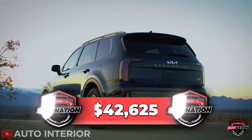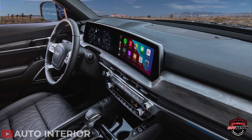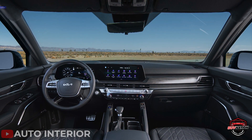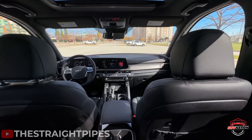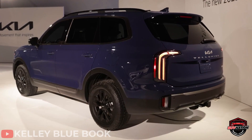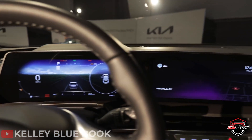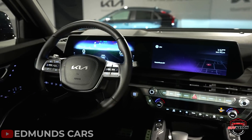Skipping over the $37k base model, the $42,625 Telluride EX hits the sweet spot with heated leather seats up front, a powered tailgate, and other great amenities. The top SX Prestige exceeds $50,000 but adds Nappa leather and the kind of fit and finish that would make anyone take notice. Sure, the trim is a bit pricier, but with all those bells and whistles, it's worth every penny.